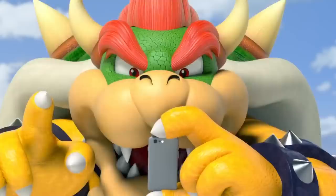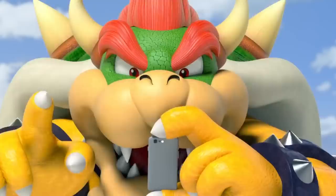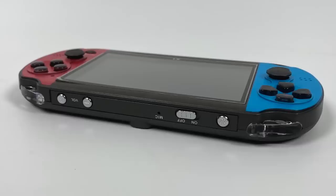Ever see those Wish.com ads with prices that seem too good to be true? Well, we're here with another one. Nicknamed the Nintendo Switch Vita, the handheld gaming console simply known as the X7 has been duping gamers for years. If you squint and tilt your head, the console looks kind of like a Nintendo Switch, thanks to the bright and vivid color scheme.